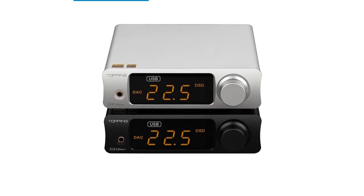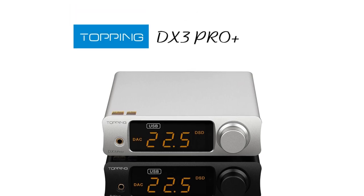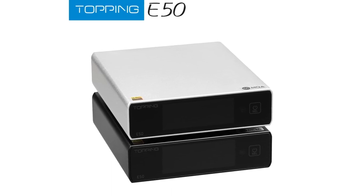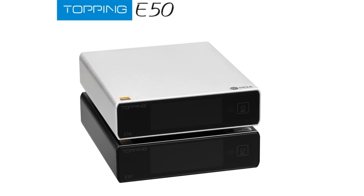Don't forget to check the description below for links to all the featured Topping DACs. And of course, if you find this video helpful, don't hesitate to hit that like button, subscribe to my channel, and turn on the notification bell so you never miss any of my future audio reviews. Let's dive right in and discover the Top 5 Topping DACs of 2023.